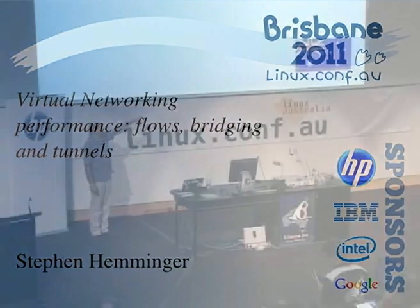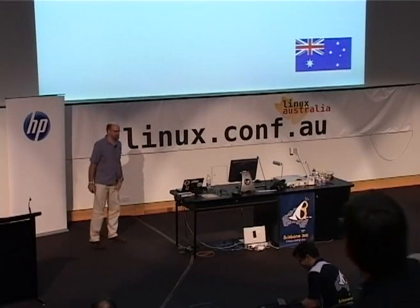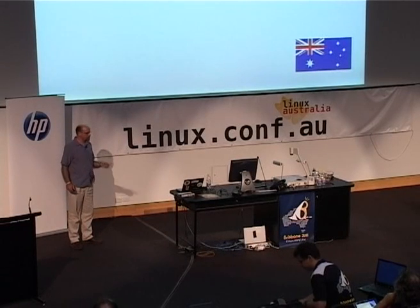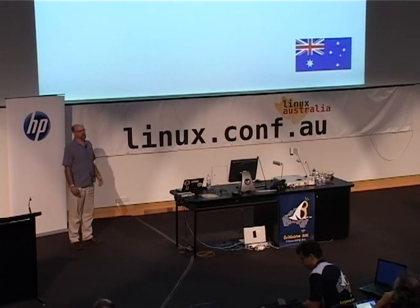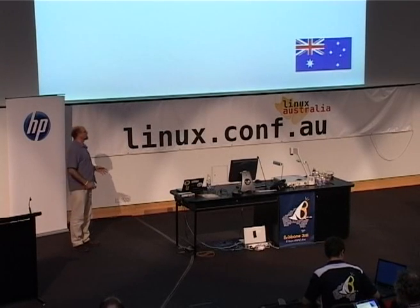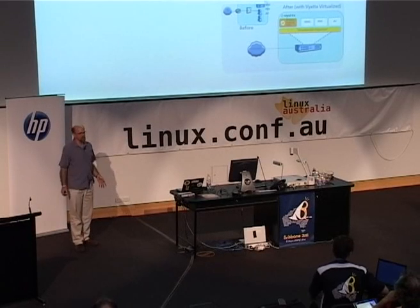Somebody asked me, is this an Australian company? Viata's in California, but it's Australia Day, so I put it on the slide. I got into virtualized networking by accident. Viata makes a Linux distribution that is used for software routing.